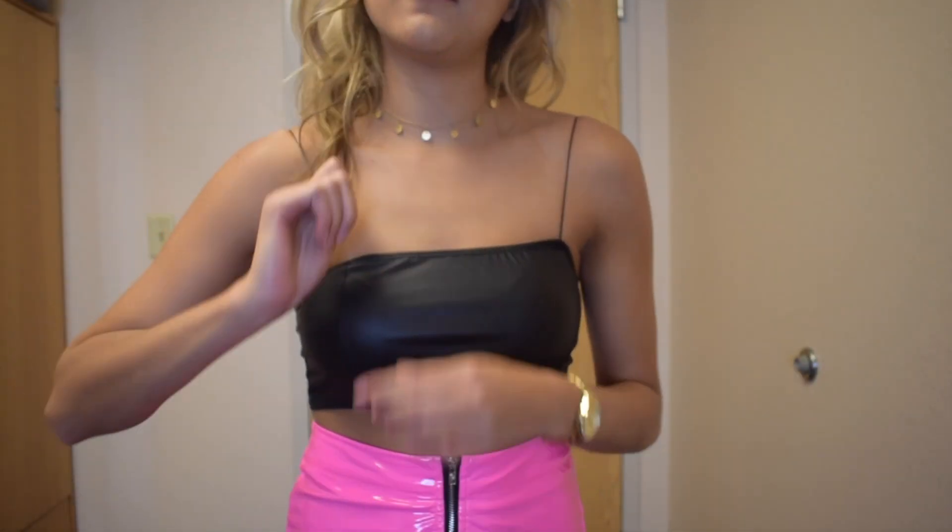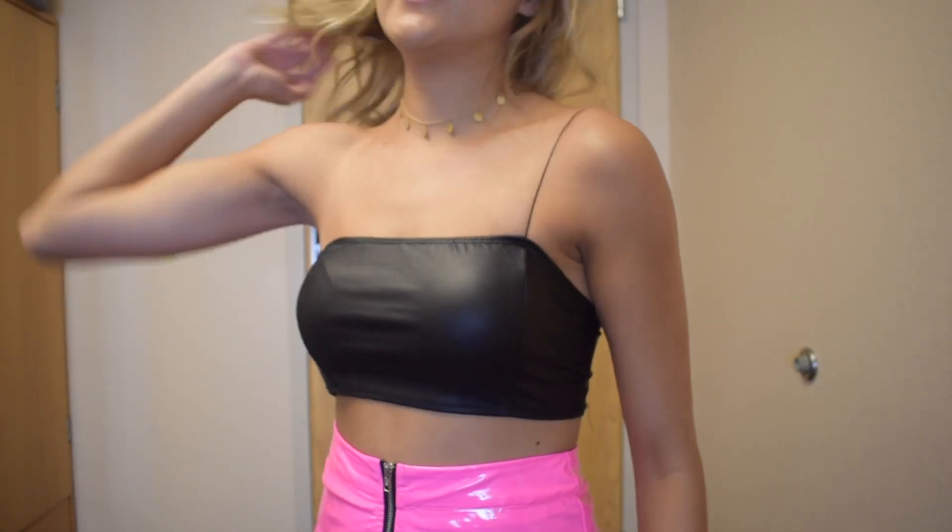Pretend this strap was sewn on. Here it is with one strap — you could always take the other one off and tuck it in.